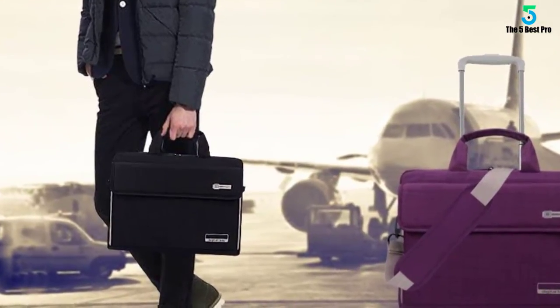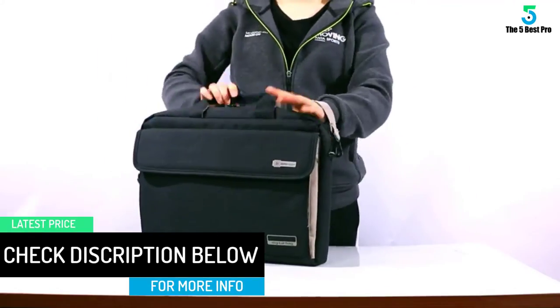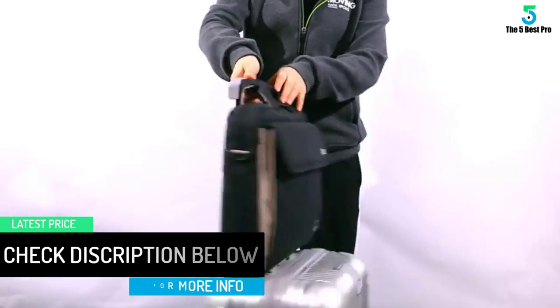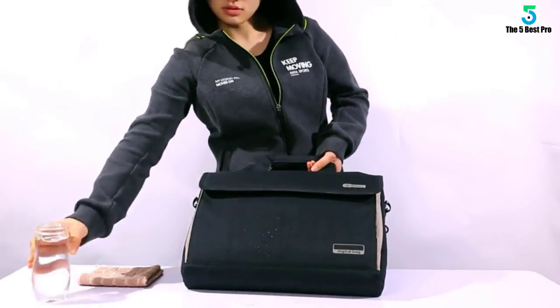You will appreciate the fact it has some straps that can be adjusted as per your needs. The laptop is stored in the main compartment while its security is reinforced by the Velcro straps. On top of that, the bag has been made in such a way that it will be carried with ease.